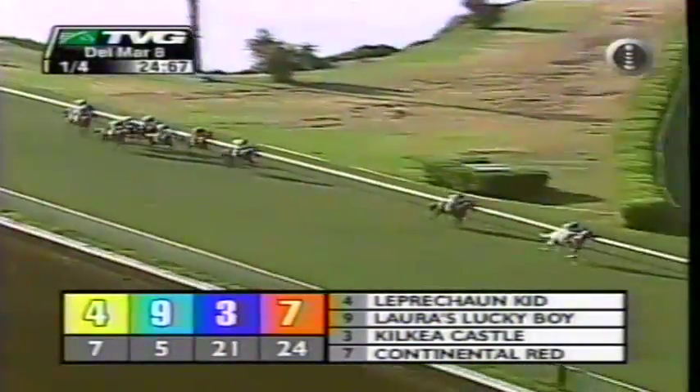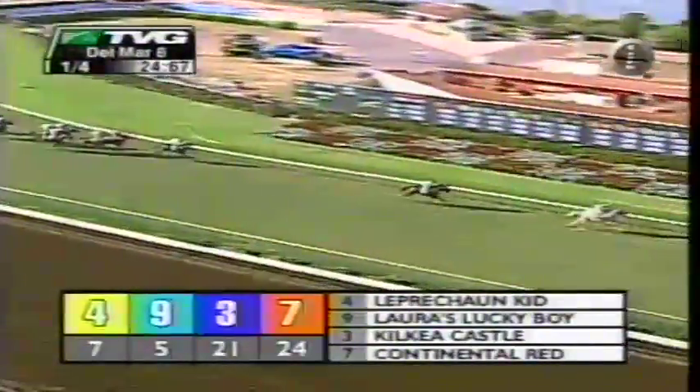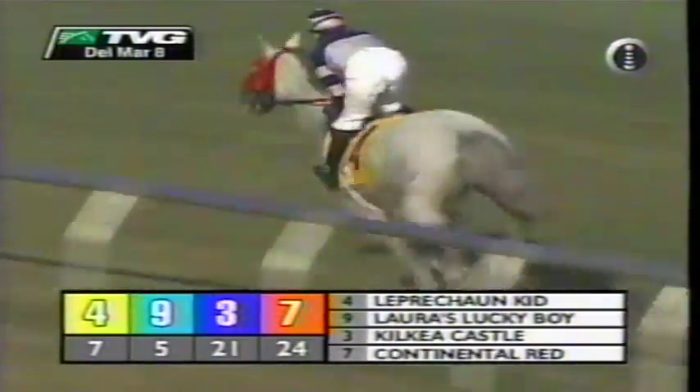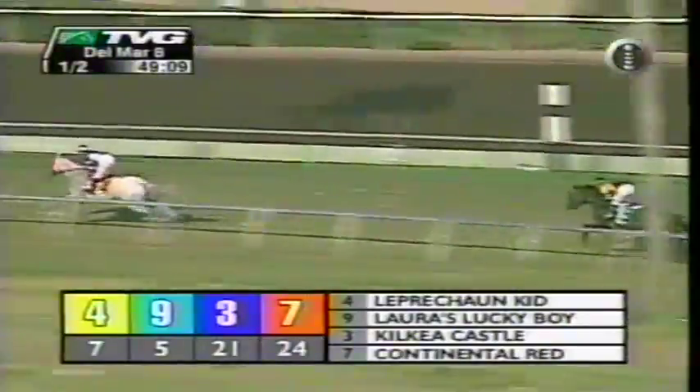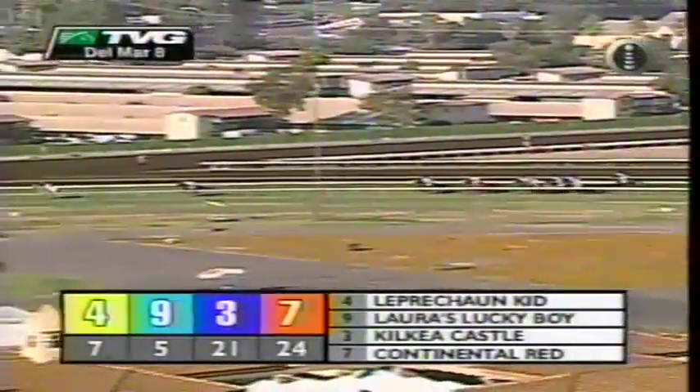Then Continental Red, Out of Here, Serafan, grandstand side, Runaway Dancer scraping paint, alongside Exteria back third last, and Always First and Continuously last. A good 18 lengths would cover them all. Past the seven-eighths they go, and Leprechaun Kid could not have it more his own way — going along clear by 4, and they've covered almost half the journey. Laura's Lucky Boy is second, then a big gap of 6 lengths back to Kilkeer Castle third. Continental Red and Out of Here joined fourth, followed by Exteria. Down at the rail is Runaway Dancer, a good 15 off the leader.